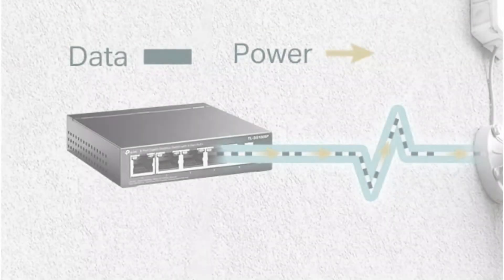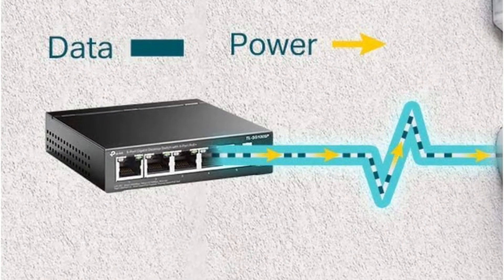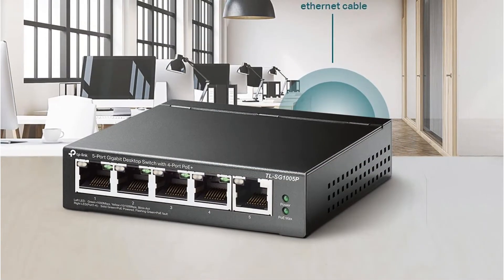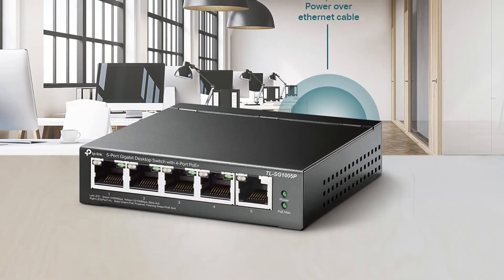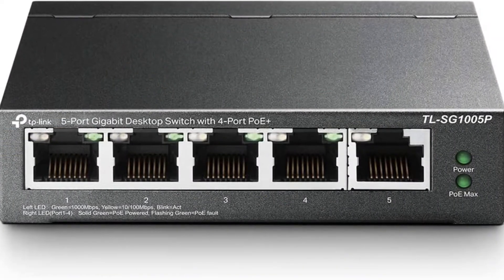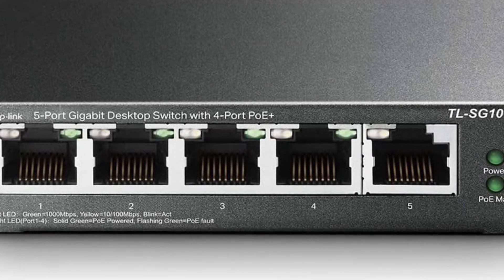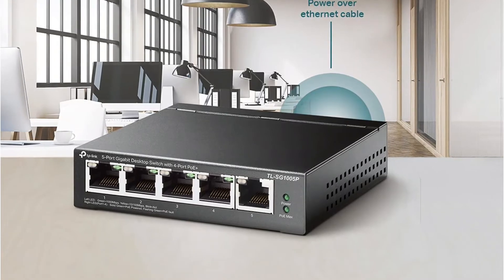Our second choice is the TP-Link TL-SG1005P v2 PoE switch, great for long-term performance. Although it is a low-end choice with only five PoE+ ports — suitable for smaller networks — all ports offer up to 1000 Mbps speed with 30 watts power output each. The total power budget is about 65 watts. No software is required, and it features 802.1p Quality of Service technology. It has a durable metal exterior with desktop and wall-mounting options, plus a lifetime warranty from TP-Link.